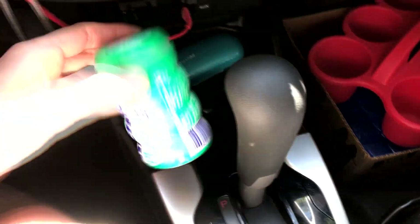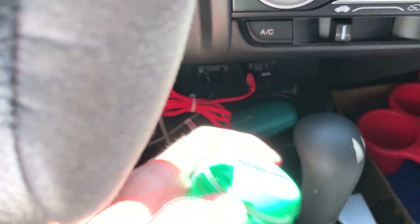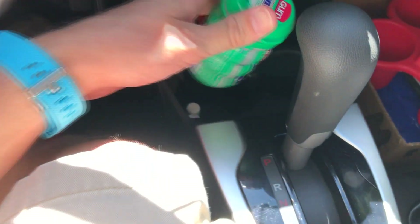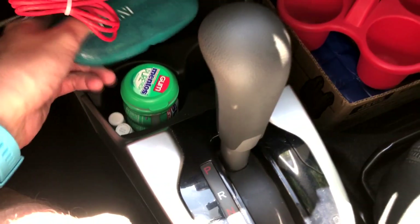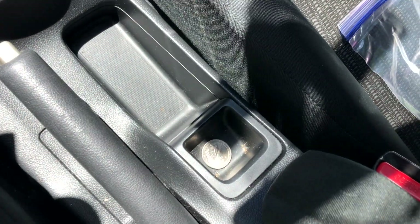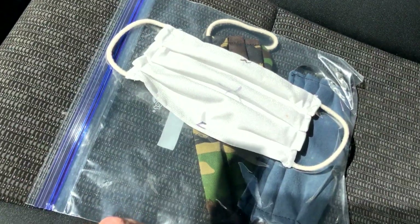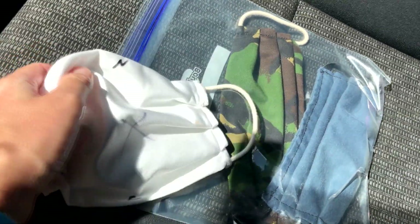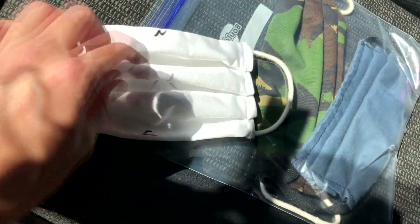Down here I got my Mentos gum in bulk. I love this stuff — it's got a hard candy shell so it won't melt, especially in this Florida sun. Got some chapstick and glasses. Over here I only have one quarter left — usually this area is filled with quarters for the shopping cart at Aldi, but I'm down to my last quarter. Over here is my little collection of homemade face masks. Make sure you mark which side is the clean side and which side is the dirty side. I also added an N and a C for nose and chin so I know which way is which.